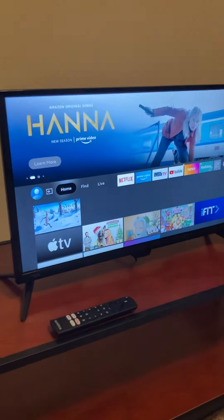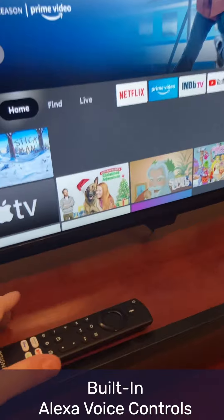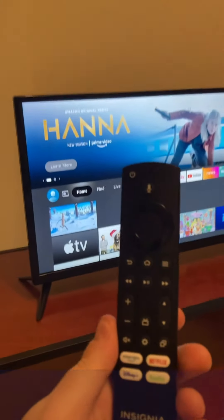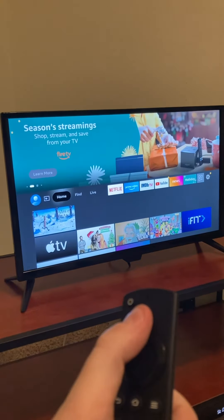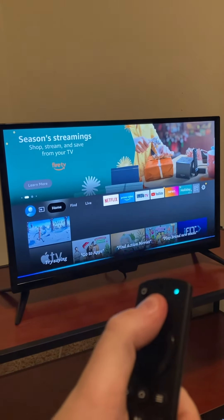Speaking of remotes, this particular model comes with Alexa voice controls built in, and the process is really simple. All you have to do is hold down this button here, wait for the tone, and say, Alexa, show weather.